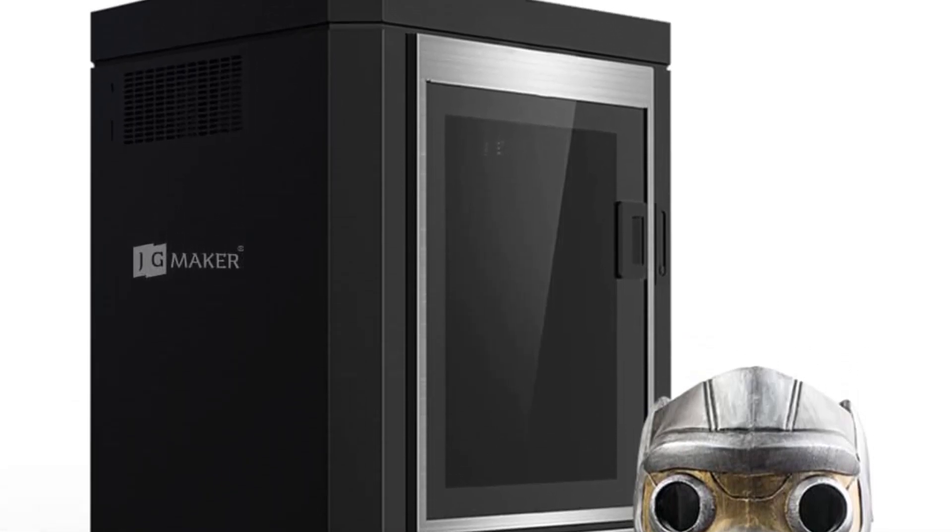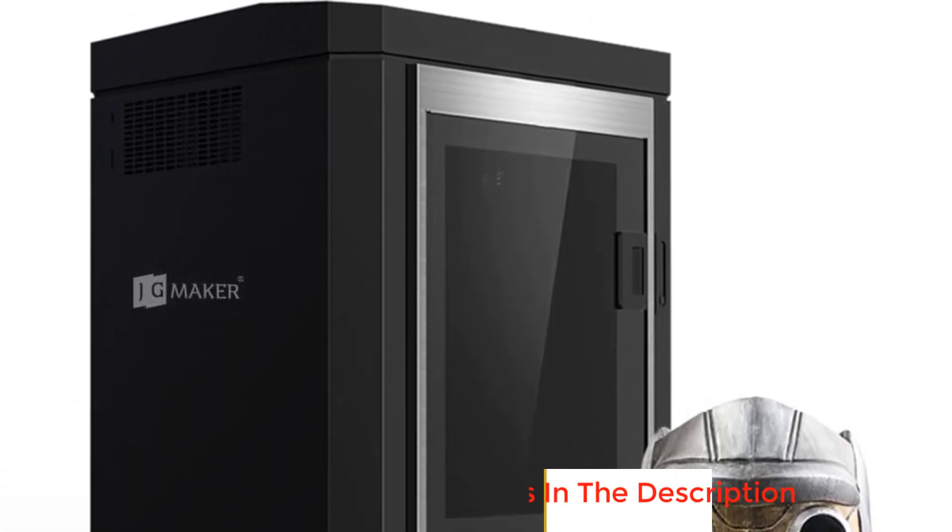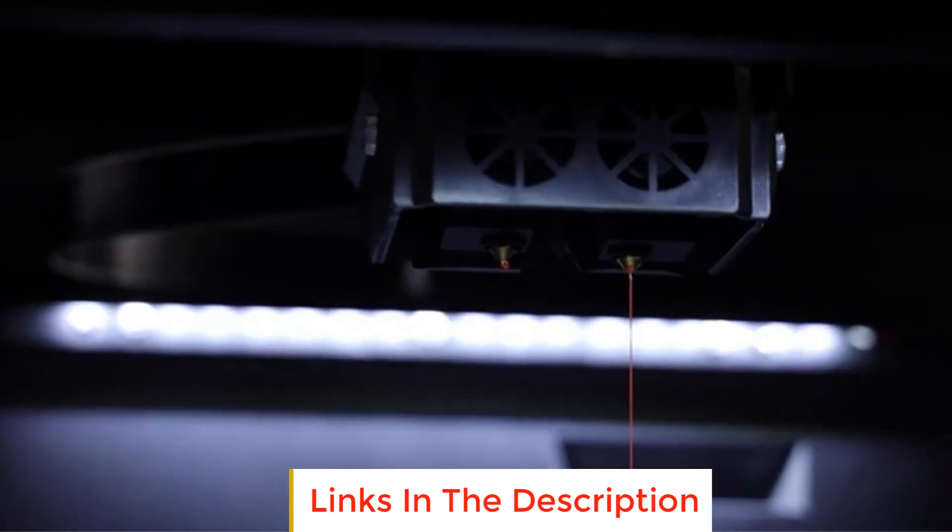Number two: JG Maker Industrial Grade 3D printer. The JG Maker industrial grade 3D printer is a powerhouse in the world of 3D printing, boasting an ultra-large build volume of up to 500 x 400 x 600 millimeters.